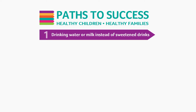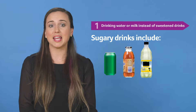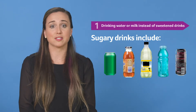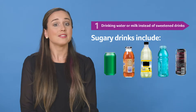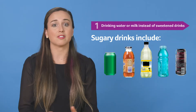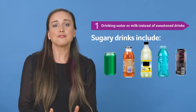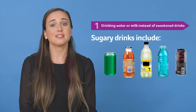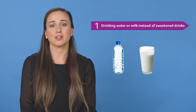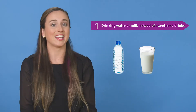Our first path is drinking water and milk instead of sweetened drinks. Sugary drinks like soda, iced tea, lemonade, sports drinks, and energy drinks, although maybe tasty, are loaded with added sugar. They also don't have the vitamins and minerals that kids need to grow, play, and stay healthy. Save sugary drinks for once-in-a-while treats — except energy drinks, which are never safe for children. Offer water and milk most often to keep children hydrated and healthy.